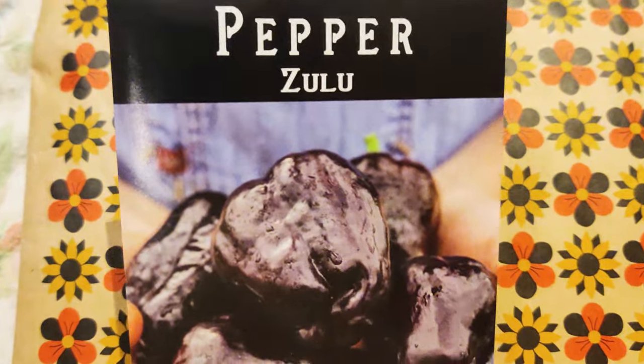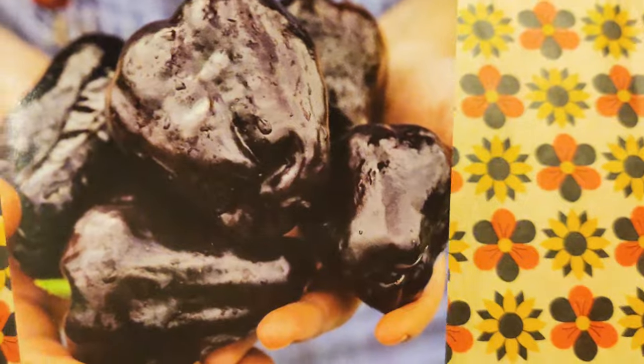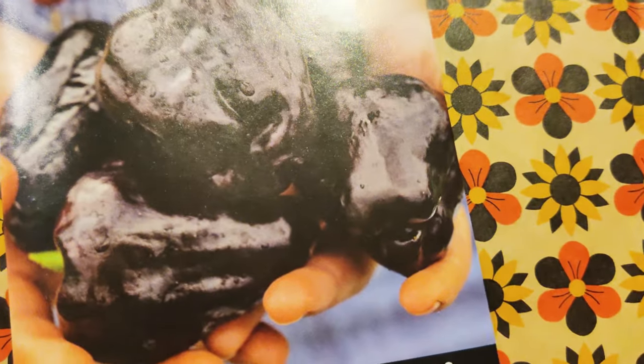Next I have the Zulu, and it's a sweet pepper — a dark purple bell pepper. Love the color.